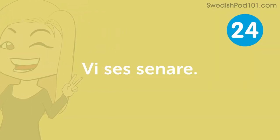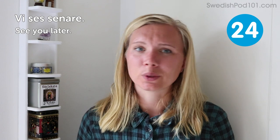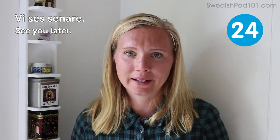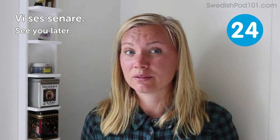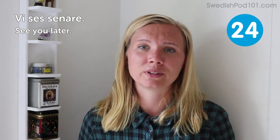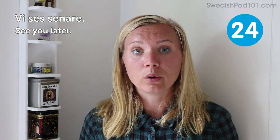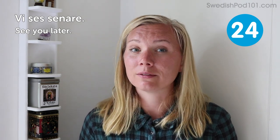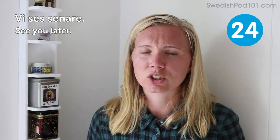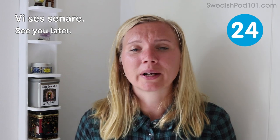Vi ses senare — see you later. This can either mean that you will see each other later, but you can also just use it to be nice, like 'hope to see you later.' In Swedish you would usually say 'vi ses sen' — 'sen' instead of 'senare.' That's the shorter, slightly more slang version, but you can start with the correct one.